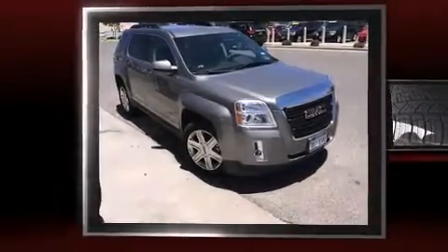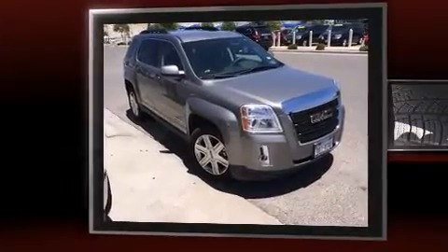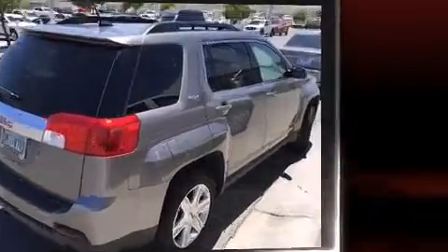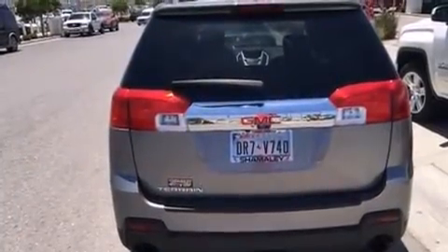Treat yourself to a test drive in the 2012 GMC Terrain. With fewer than 15,000 miles on the odometer, this four-door sport utility vehicle prioritizes comfort, safety, and convenience. Smooth gear shifts are achieved thanks to the three-liter six-cylinder engine, providing a spirited yet composed ride and drive.